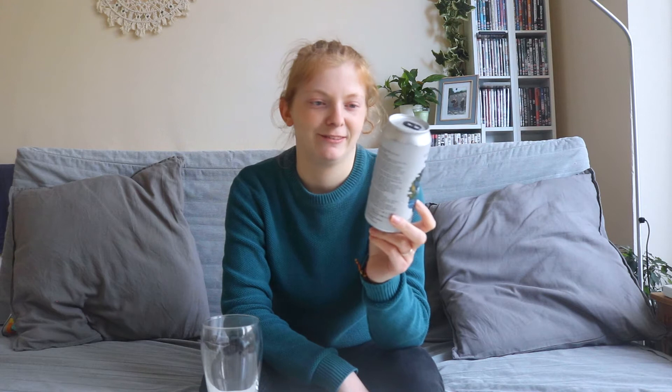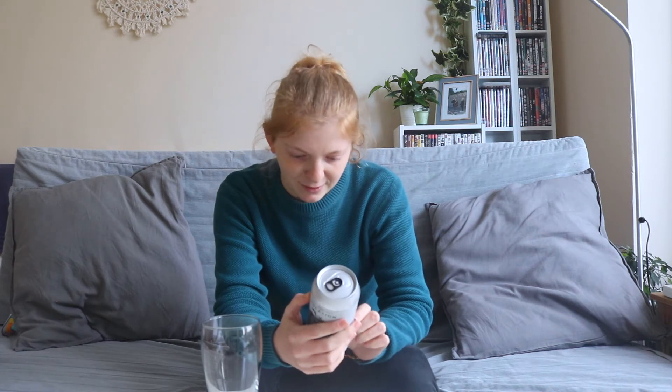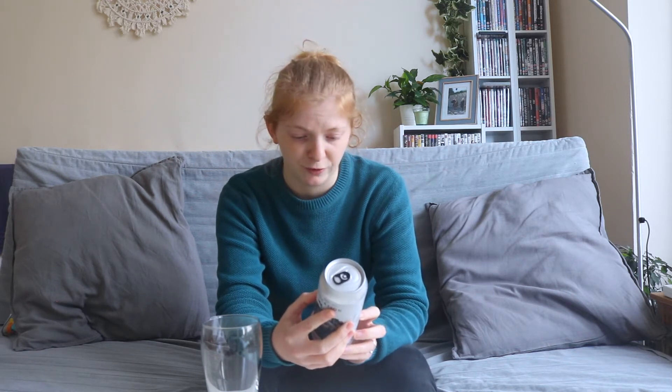This beer is 6.6 percent, a full 440ml can with 2.9 UK units, and it's a New England Pale Ale. It's been a little while since I've had a New England so I'm quite excited. It says on here: packed full of citrus aromas and boatloads of hops, always dank and juicy with full-on flavors and low bitterness. It mentions boatloads of hops and citrus aroma, so we can perhaps assume there's citrus in there.